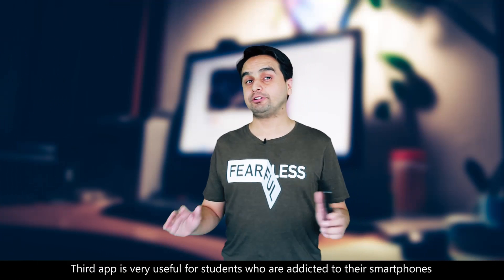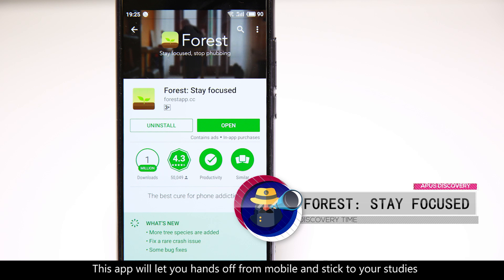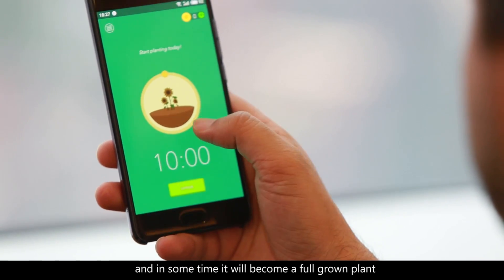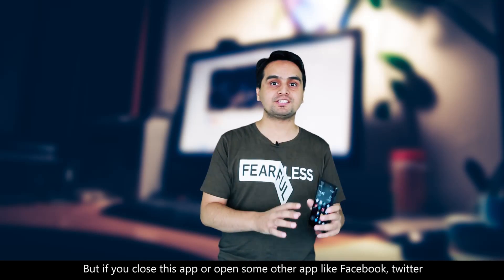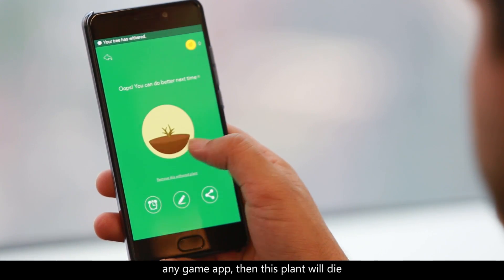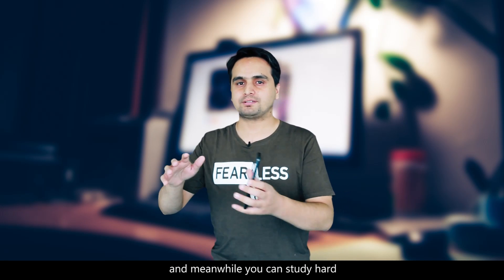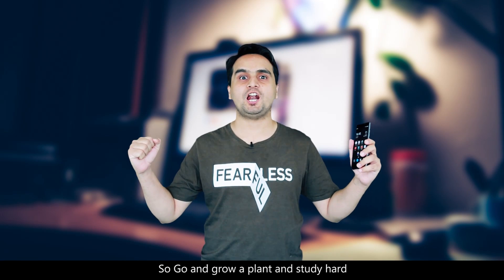The third app is very useful for students who are addicted to their smartphones and always stay busy doing something on their smartphone. This app will let your hands off from the mobile and stick to your studies. You can plant a small seed in this app and it will start growing with some time and become a grown plant. But if you close this app or open some other app like Facebook, Twitter, or any game app, then this plant will die. This app will keep you away from this kind of useless stuff and you can grow a plant while you study hard.